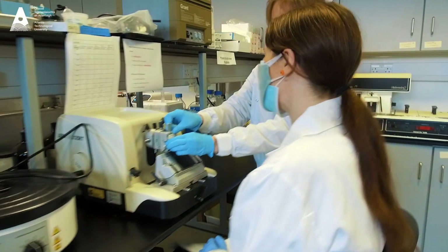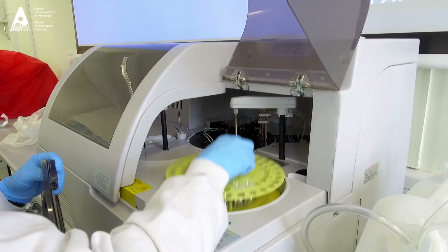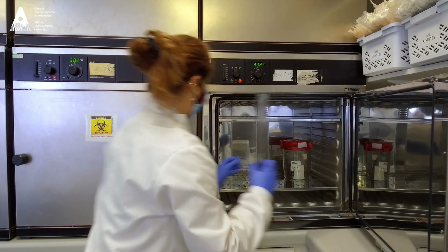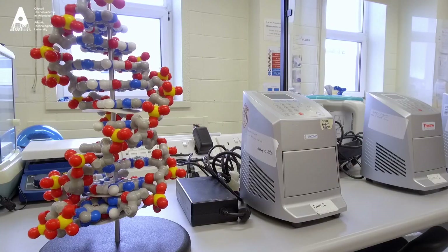We also have a final year project, so students again get hands-on experience within the lab in research. We cover organic, inorganic, and chromatography mostly, and then we cover medicinal biochemistry and some microbiology as well.